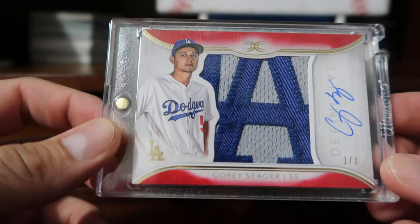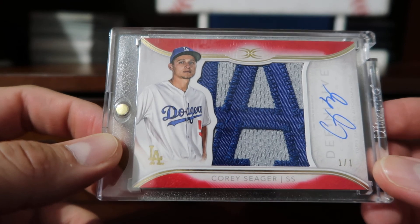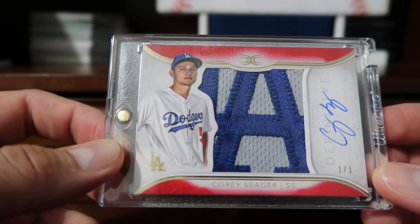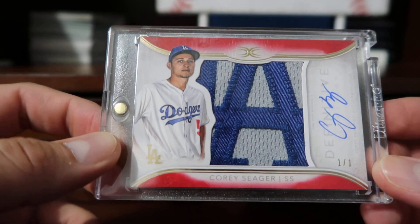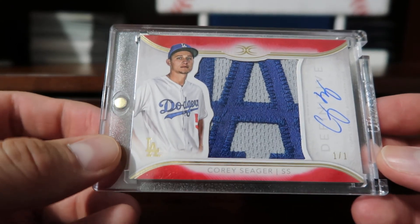Anyway, that's my Dodger top 10. I'll do a couple more videos — one focused just on Orel Hershiser, and also a video of my top 20 cards overall. Thanks for watching and have a good day!